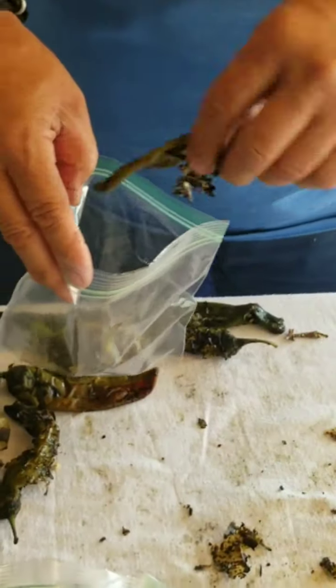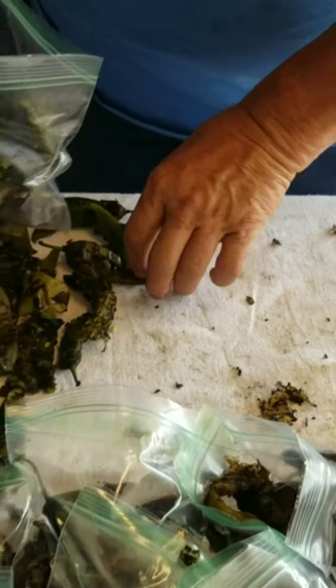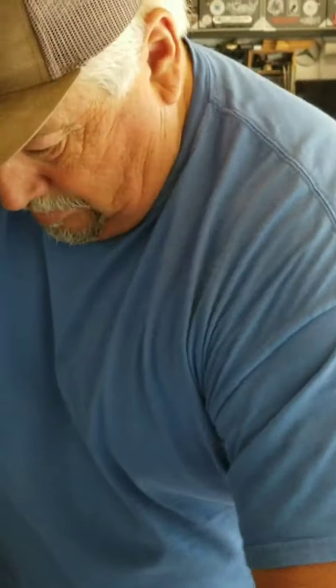What we do is let these completely, completely cool and seal them up really well, then put them in the freezer and pull them out as we need them. How long will it last? Next year — I always get them for tamales and green chili.